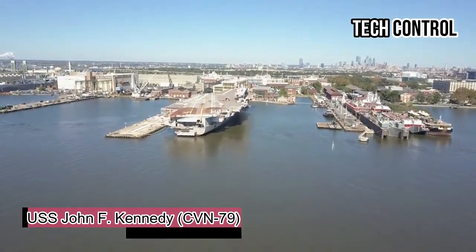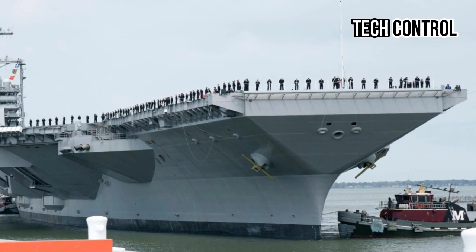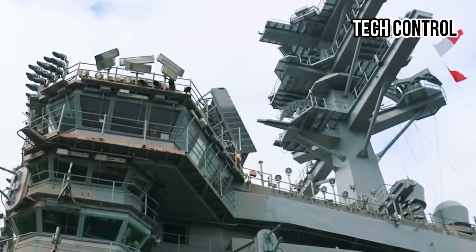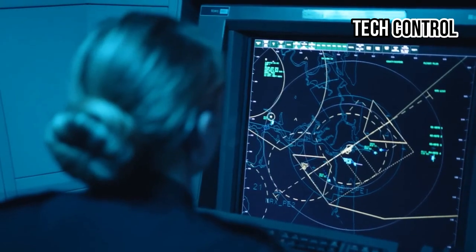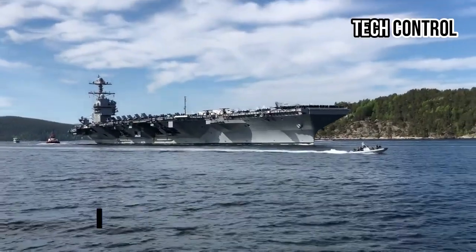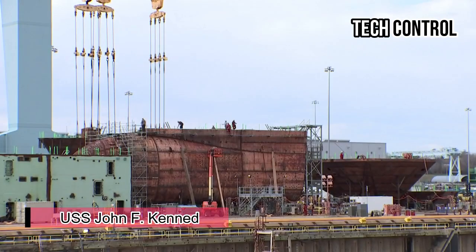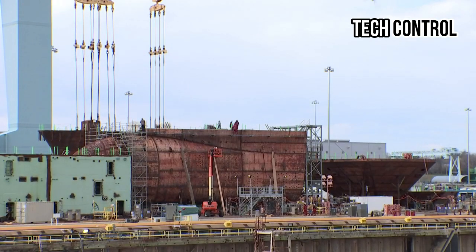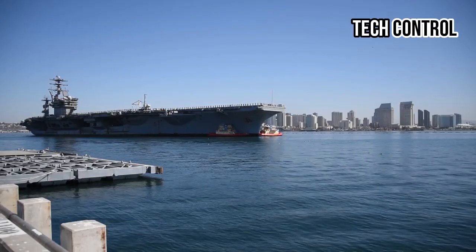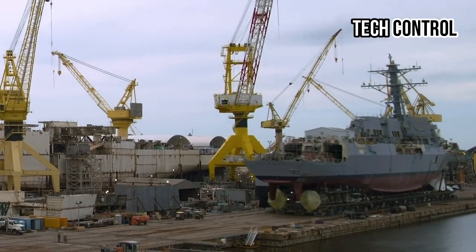The USS John F. Kennedy stands as one of the most remarkable engineering achievements in modern naval history, representing the pinnacle of American military and technological prowess. As the second ship in the Gerald R. Ford class of aircraft carriers, the USS John F. Kennedy has earned global recognition, not only for its formidable combat capabilities, but also for being the most expensive warship ever constructed.